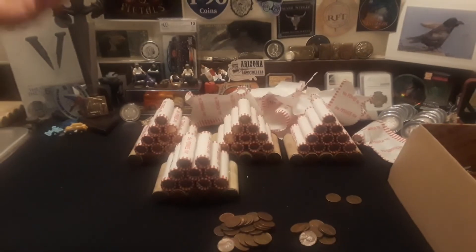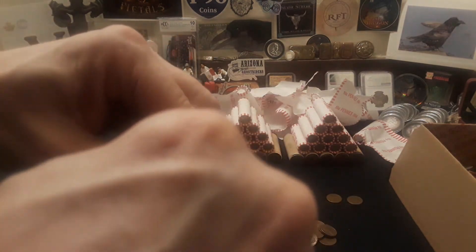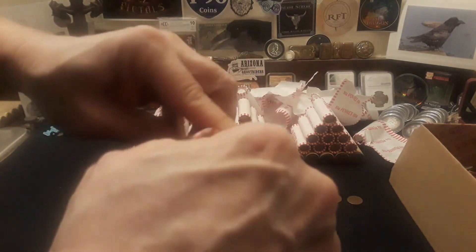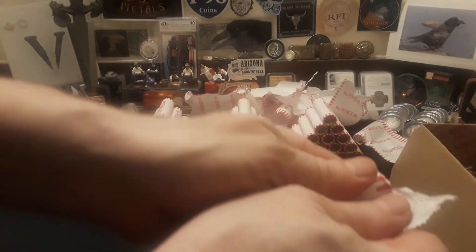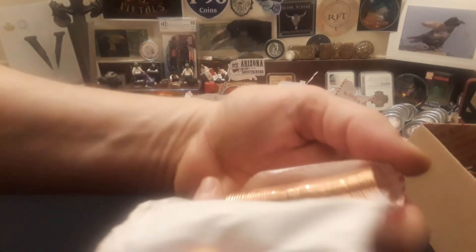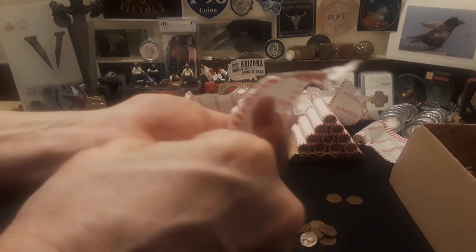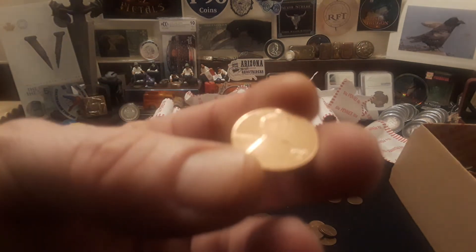Now I'm gonna open up one of these bank rolls to show you guys how strange this box is to have brand new rolls mixed in. I've seen it before where I went through a box and had a bunch of brand new stuff with a couple random coins mixed in, but mostly they come out just like this. As you can see, there's the shield on both sides — but these are brand new. Here I'll show you: 2021 Denver, shining right at you.